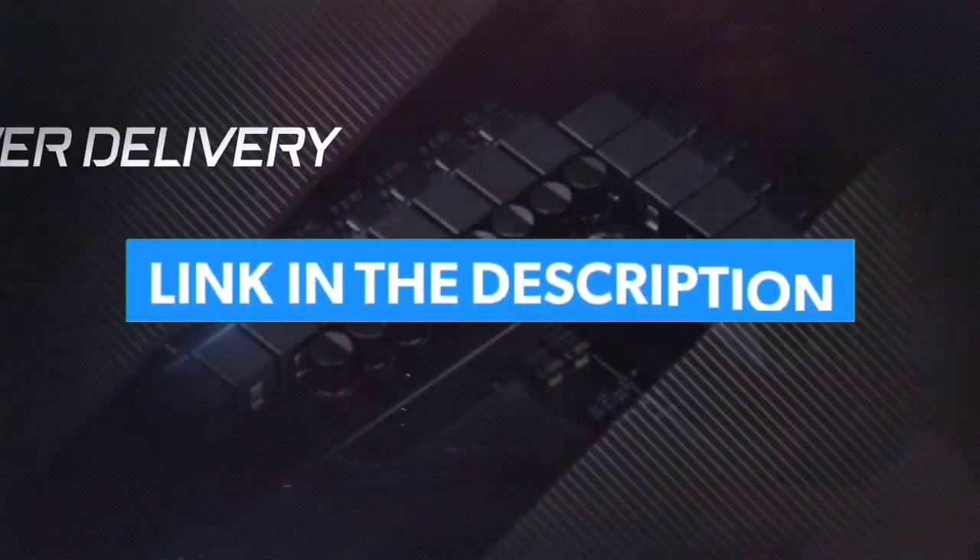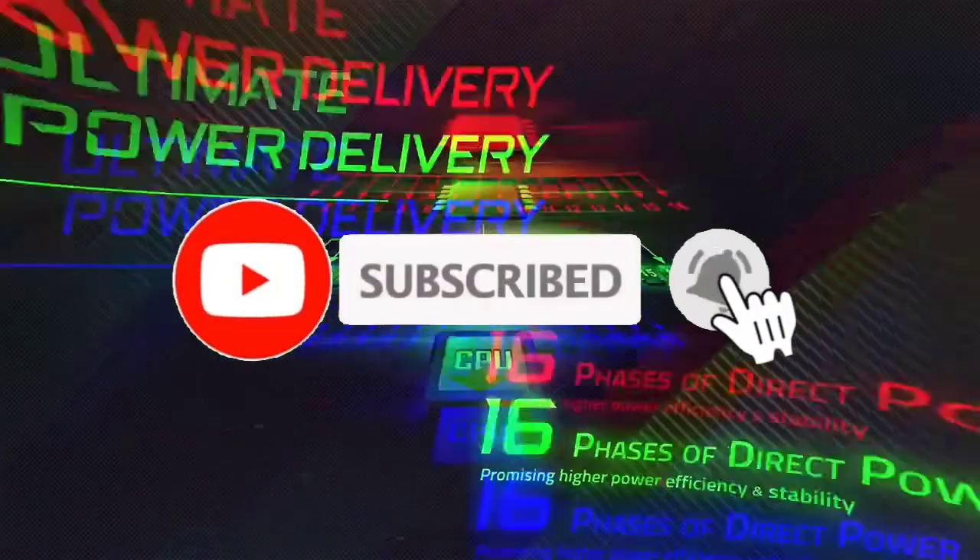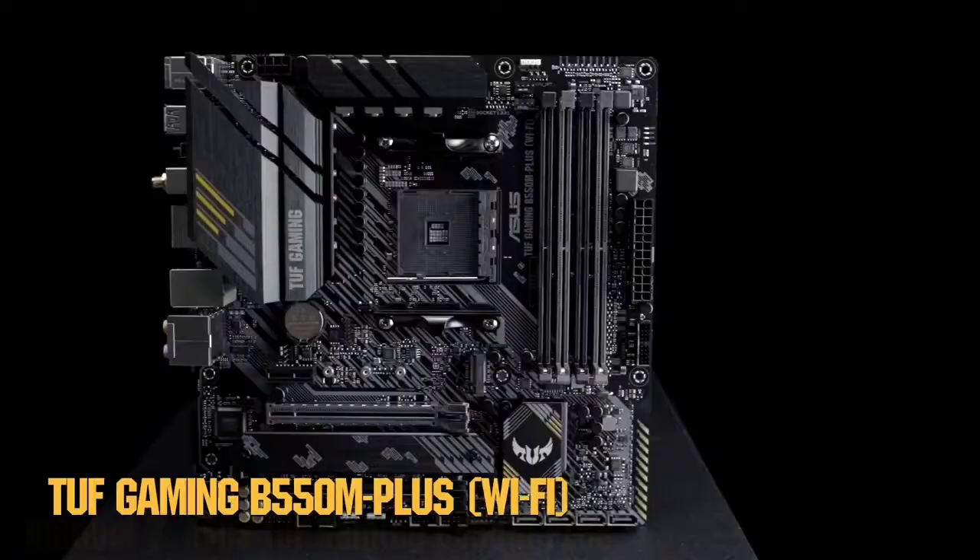For more information, I have put links of products in the description. Make sure to check it out, like the video, comment, don't forget to subscribe, and let's get started. Number 7.